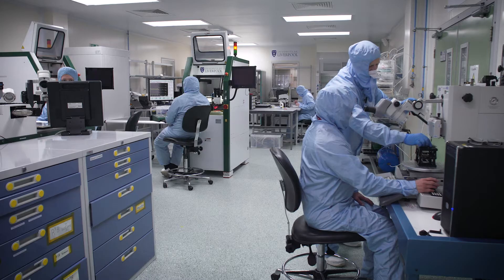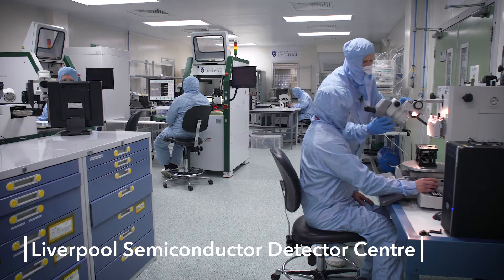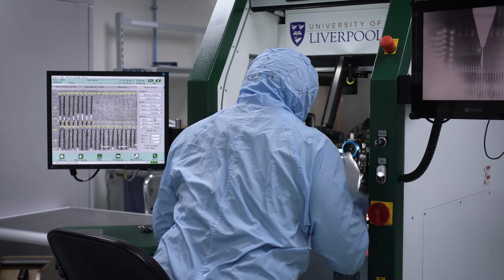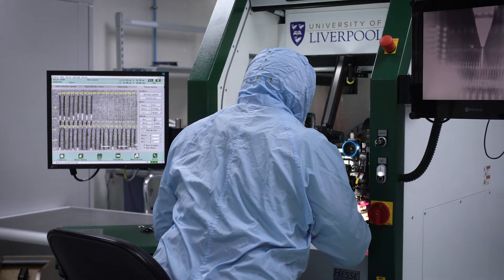The Liverpool Semiconductor Centre has high quality electronics and mechanics assembly space for building silicon strip and pixel detector systems, mostly for particle physics experiments and nuclear structure physics, but also for R&D and proton therapy.